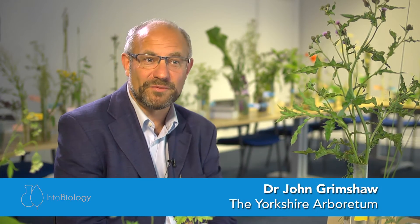I'm John Grimshaw and I'm Director of the Yorkshire Arboretum. The Yorkshire Arboretum is a collection of trees and shrubs hardy in North Yorkshire, growing outside in 120 acres, 50 hectares of grounds near Castle Howard, not far from York.